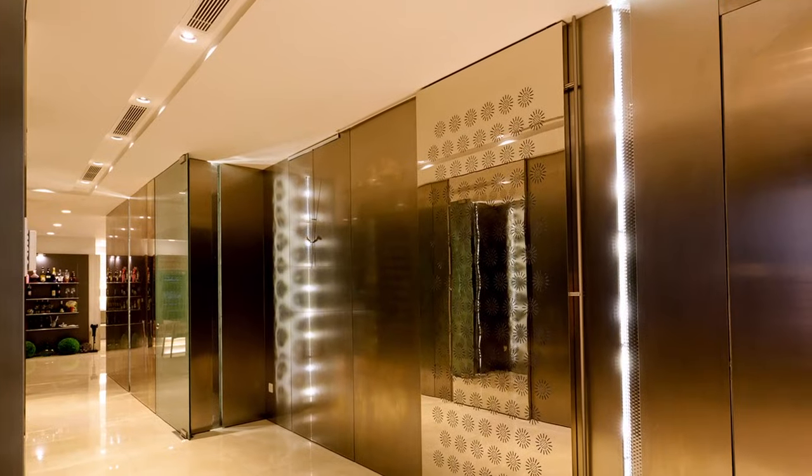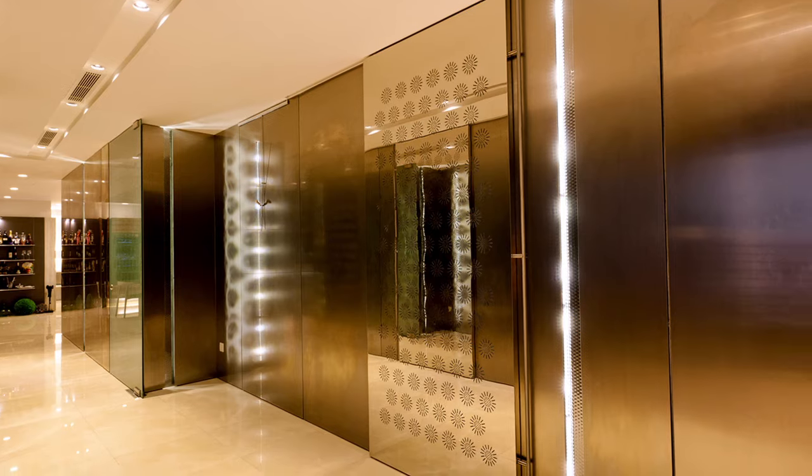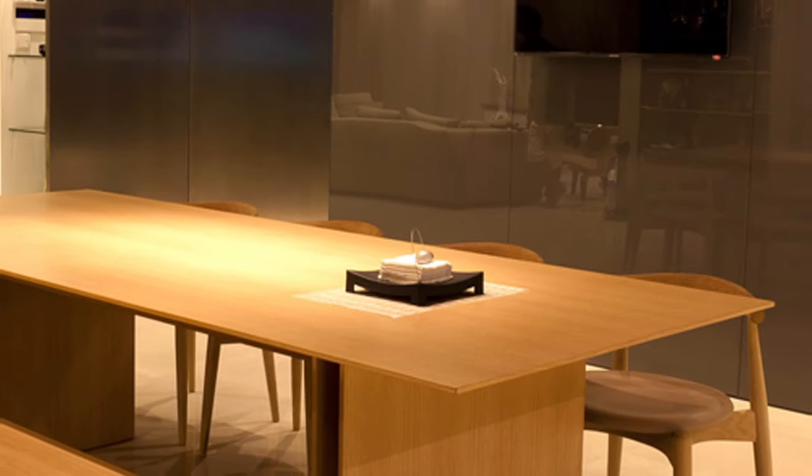Materials and the furniture mix are used to help demarcate different pockets of spaces within the open plan of the living and dining area.